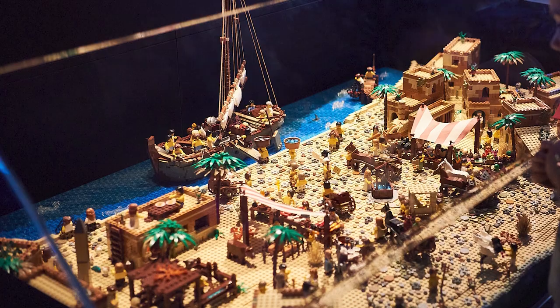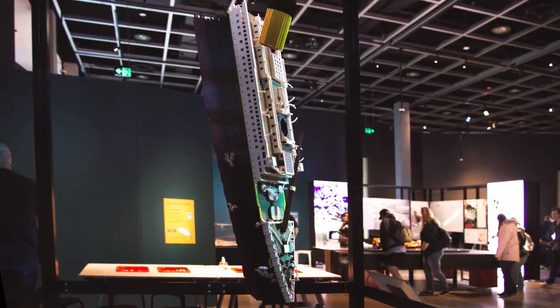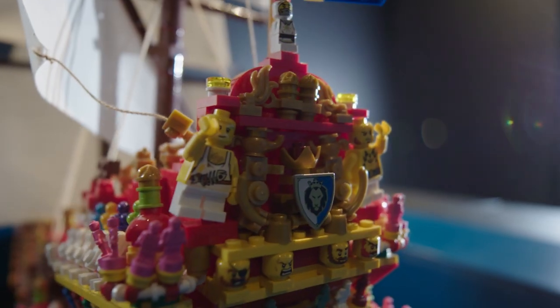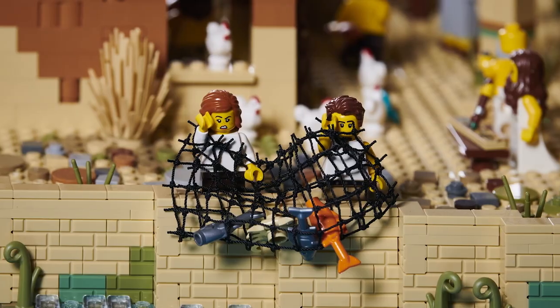Brick Wrecks is our latest LEGO exhibition where we're showcasing nine different ships from around the world. These ships date all the way back from the Bronze Age right through to the early 2000s. We've used over half a million bricks and we've kept as many details in them as we possibly can, as well as of course included lots of our super fun LEGO Easter eggs.